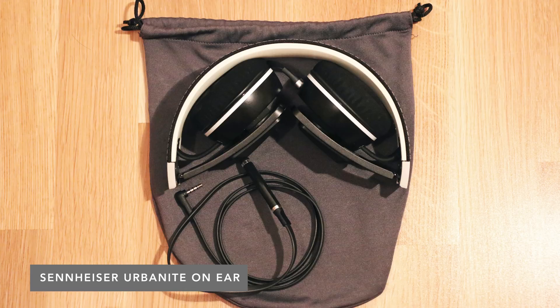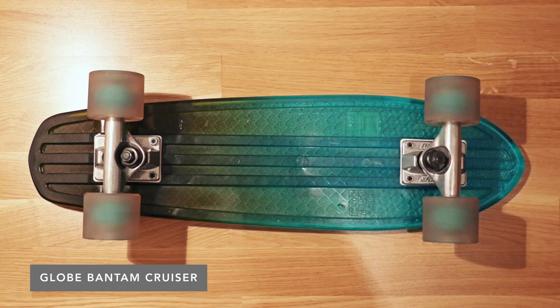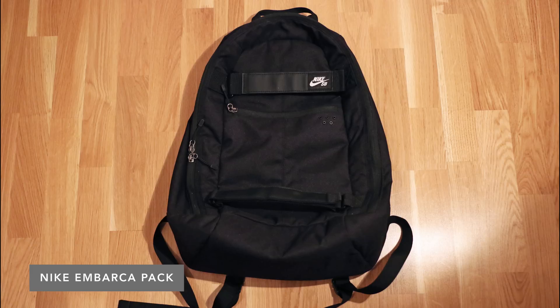For audio he uses the Sennheiser Urbanite on-ear headphones and a JBL Go wireless Bluetooth speaker. He also has a Globe Bantam cruiser skateboard in a pretty awesome color. He carries all of this stuff using a Nike Embarka backpack, which has a strap up front to hold his skateboard.